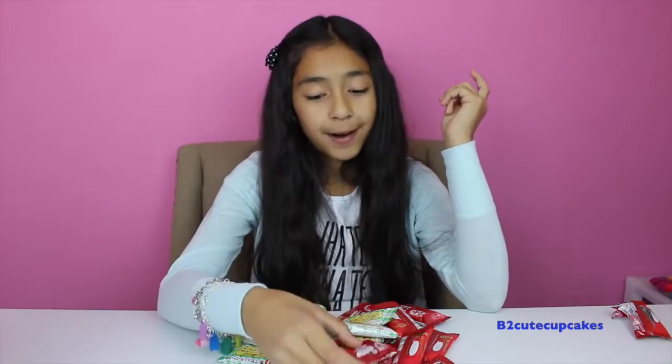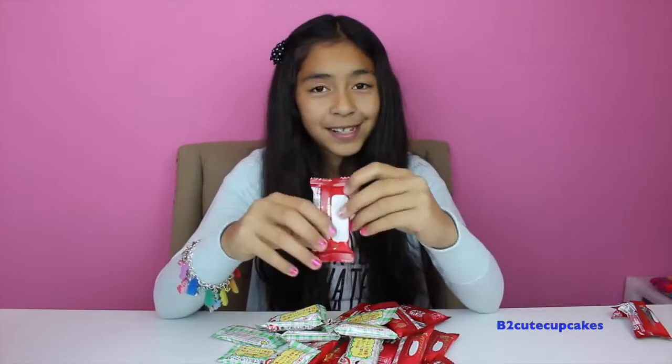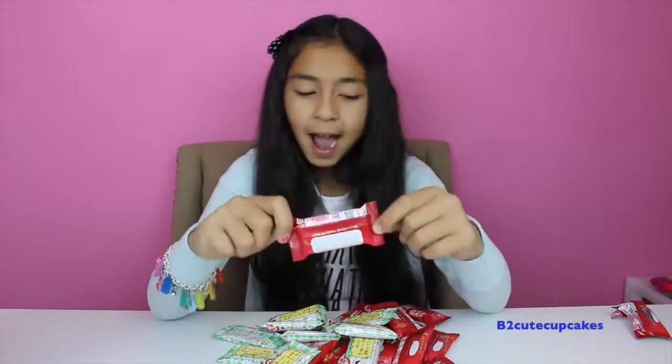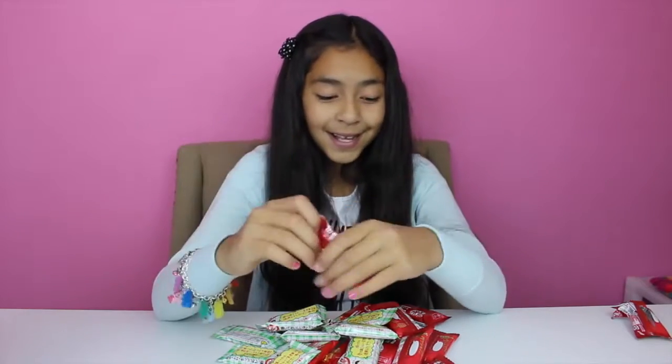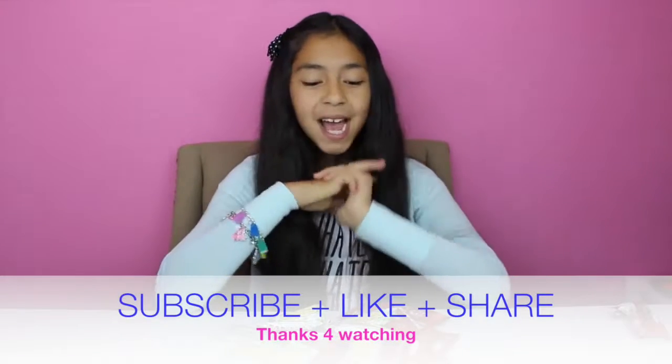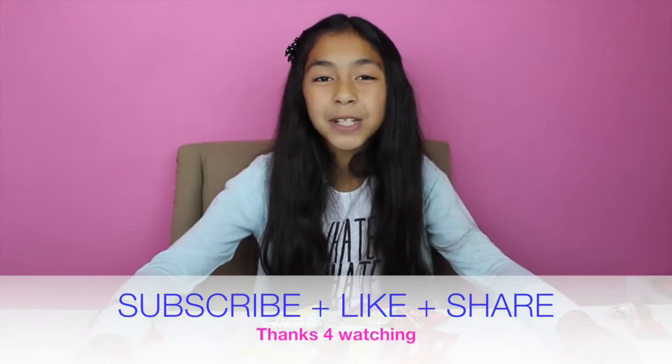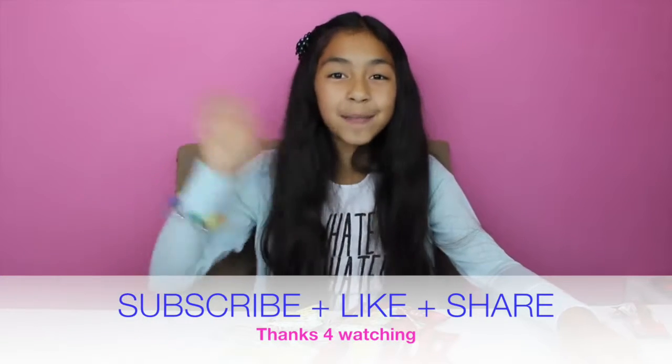So my favorite was the strawberry. I didn't really like the cheesecake slash white chocolate — I like the strawberry, surprisingly. That's all for today, don't forget to subscribe, like, comment, share, and see you in my next video!